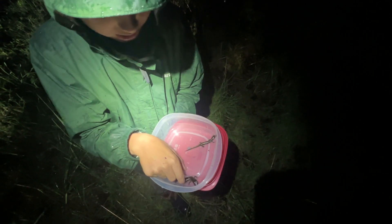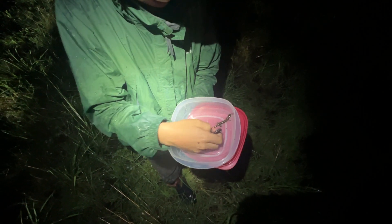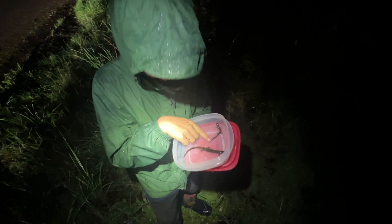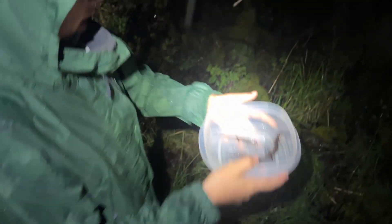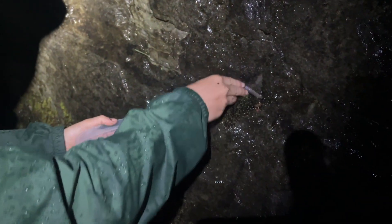Biggest plethodon I've ever seen in my entire life — it is absolutely massive. This is a Dunn's salamander because of the jagged stuff on its tail and the end is just black. Whenever we see salamanders, we found them crawling on this wall, which is super cool — pretty much a first for me. They were right next to each other.